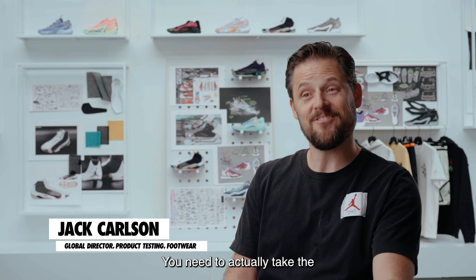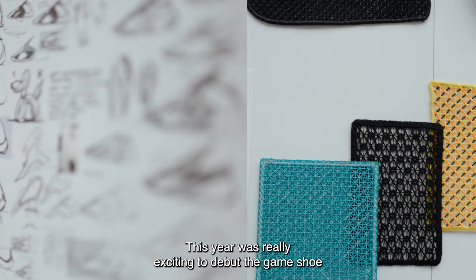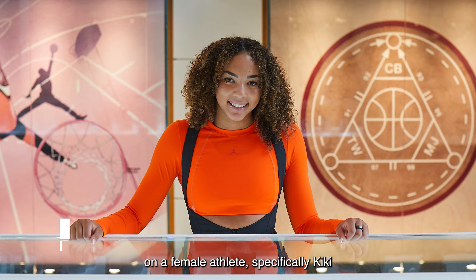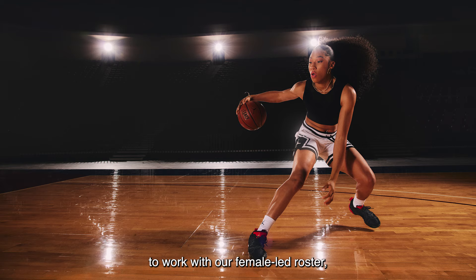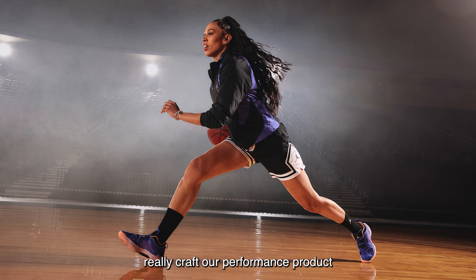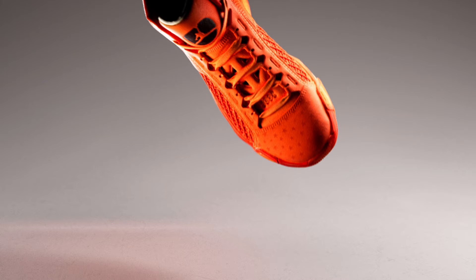You can only learn so much from a machine. You need to actually take the shoes and put them on feet with athletes to have them tell us how they're really performing. This year, it was really exciting to debut the game shoe on a female athlete, specifically Kiki, who's been a great partner for us. It's been a lot of fun to work with our female-led roster, and they've helped us for the last four to five years really craft our performance product and our women's strategy.